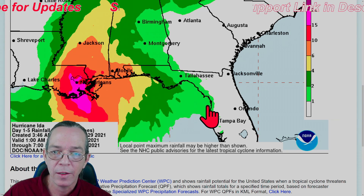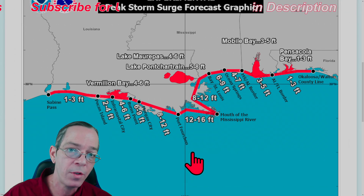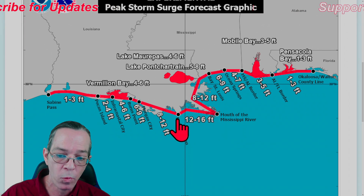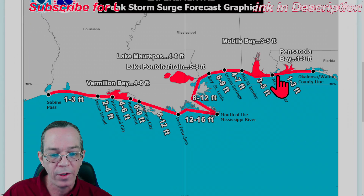This is going to be a very serious wind gust and flooding event. Storm surge has also gone up - especially from Port Fourchon all the way to the mouth of the Mississippi River, where 12 to 16 feet of storm surge is expected. The surrounding areas remain similar to previous forecasts.